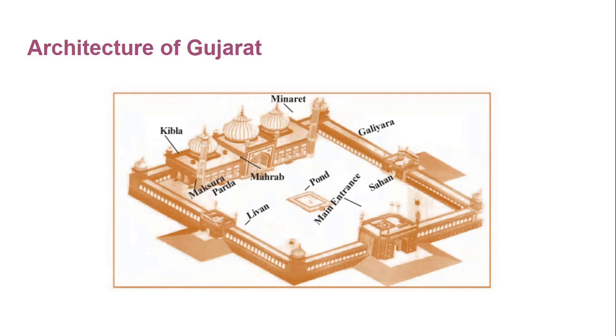First, let's talk about Galyara — the way to enter and exit from the mosque. The next one is Kibla, the part of the mosque or hall wall where namaz is performed; it is always in the direction of Kaaba. Then Liwan — the room in a mosque with pillars. Maqshura is the end of the mosque wall which is separated by a railing.